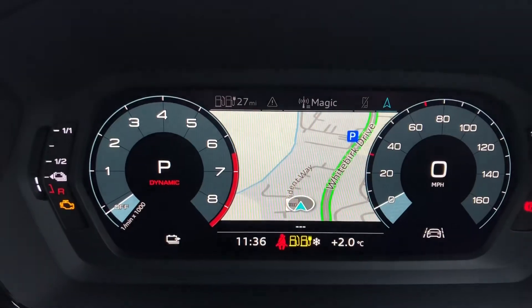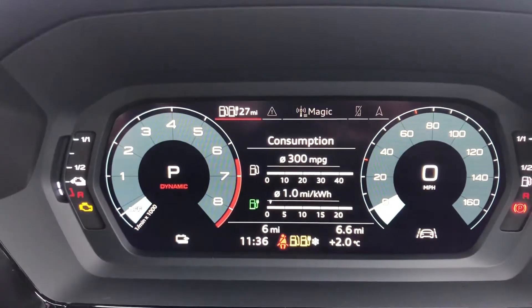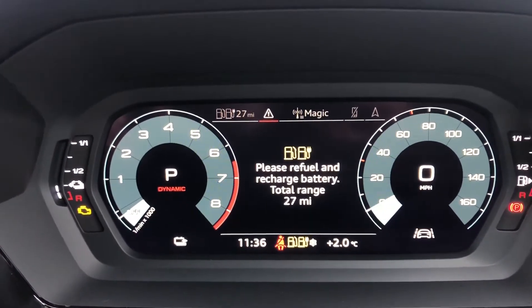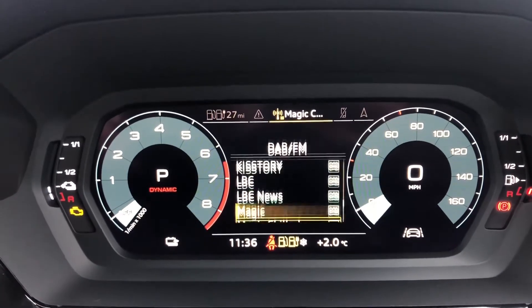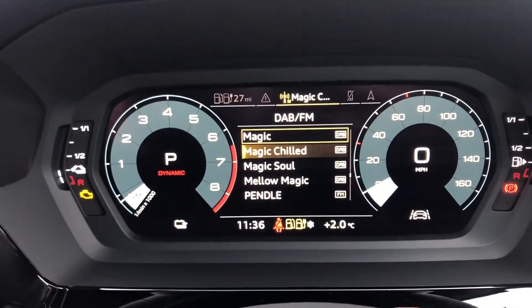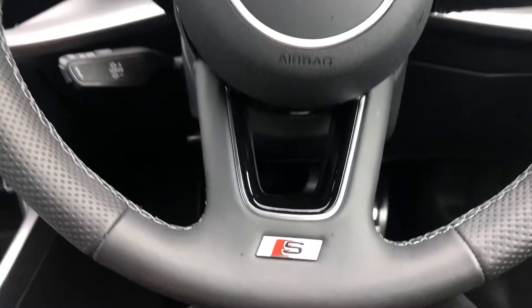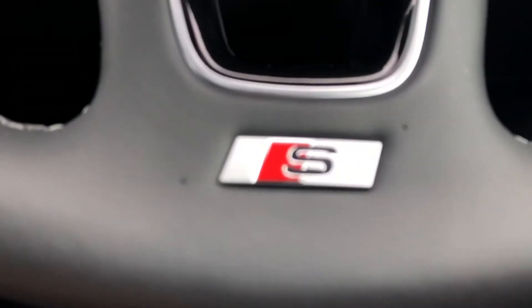The S-tronic gearbox is really nice in this new model. Here we have the stunning virtual cockpit — it shows satellite navigation, the radio, and any warnings. You can also control your phone through the steering wheel, and there's the S-badge on the bottom.